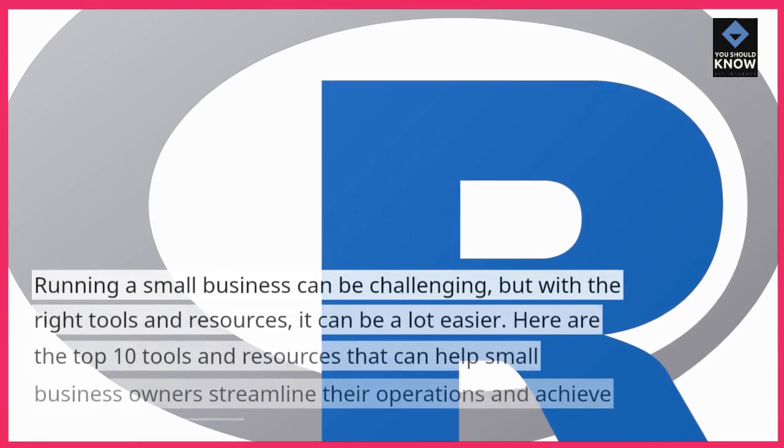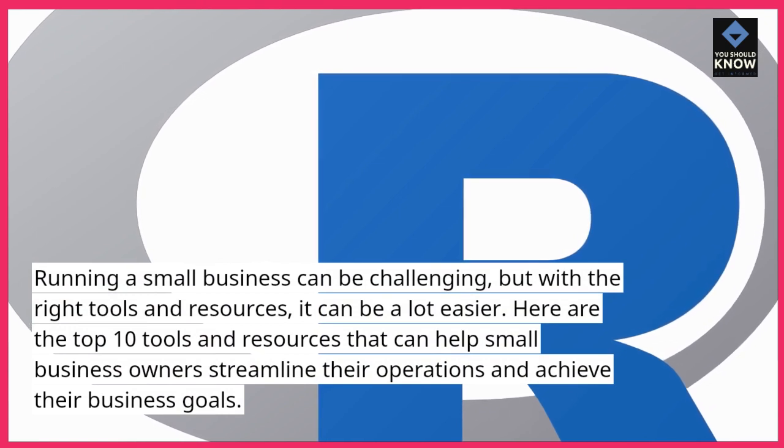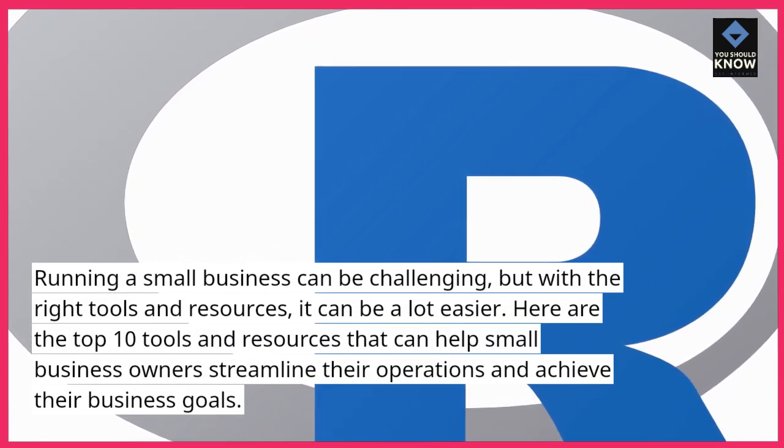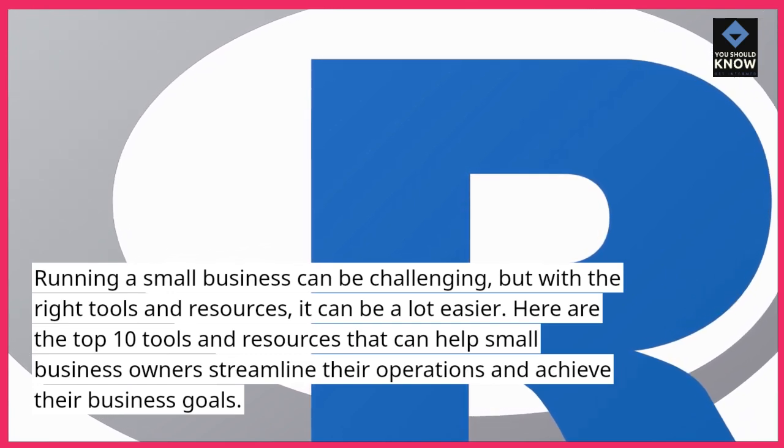Running a small business can be challenging, but with the right tools and resources, it can be a lot easier. Here are the top 10 tools and resources that can help small business owners streamline their operations and achieve their business goals.